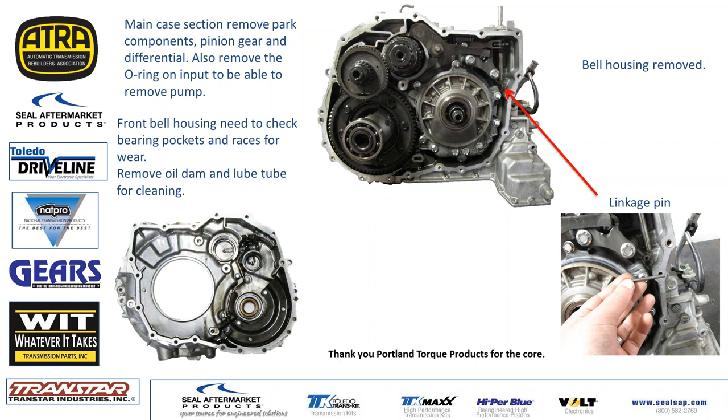Another thing you may find on your bench is a little roll pin, about two inches long and about an eighth of an inch round. It usually falls out during disassembly. It goes over and keeps the linkage in place on the right-hand side. We get a lot of calls on that leftover piece and where it goes.